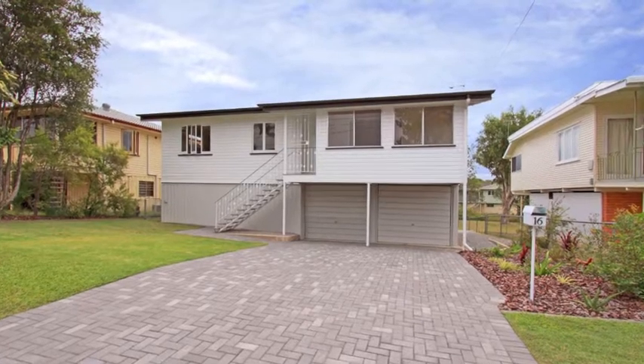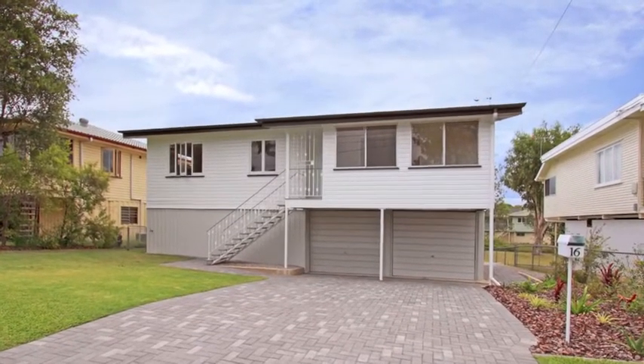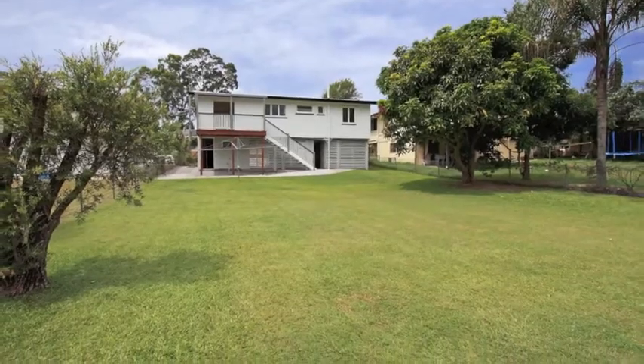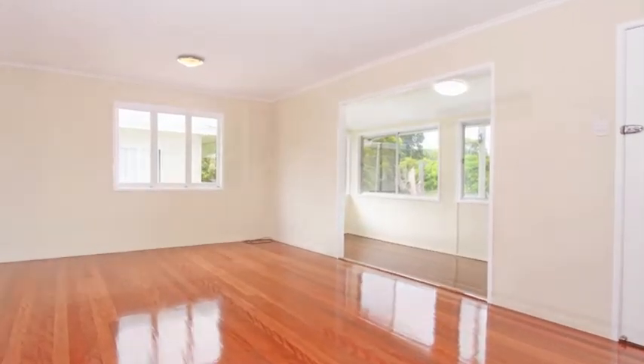Now this family home is definitely a must see. Walk through the door and be immediately impressed with the size and quality on this 630 square meter property with a huge backyard. Freshly painted inside and out, polished hardwood floors and no expense has been spared.